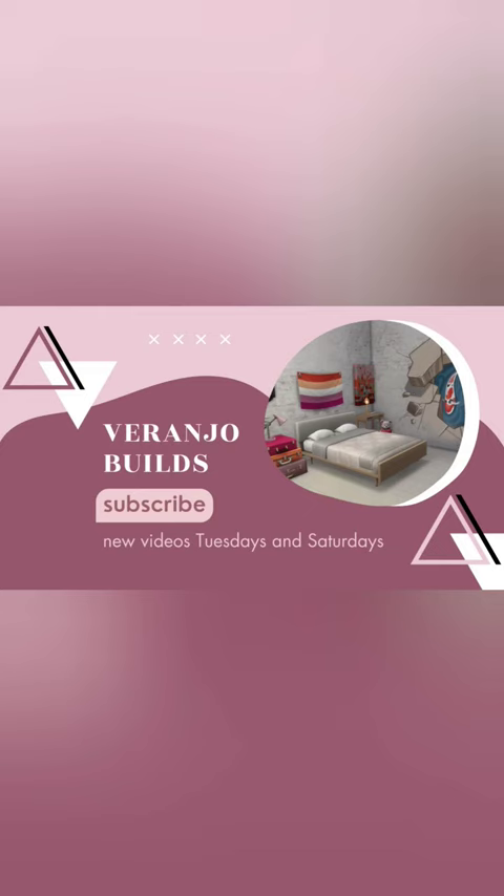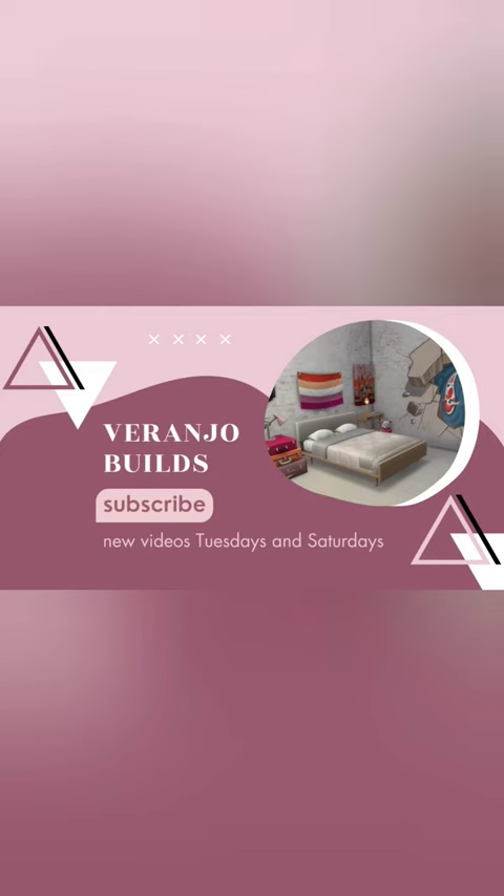You can download this build from the gallery — my ID is brand new — and you can watch the full video on my channel.